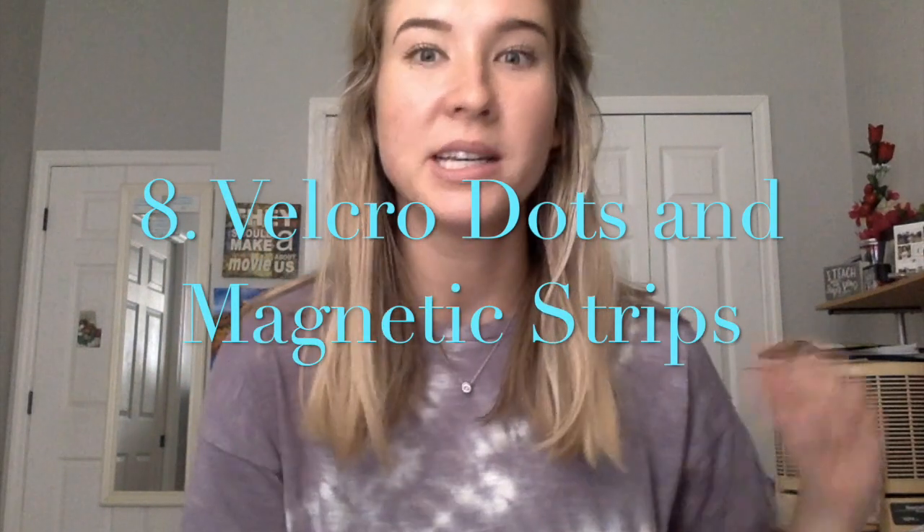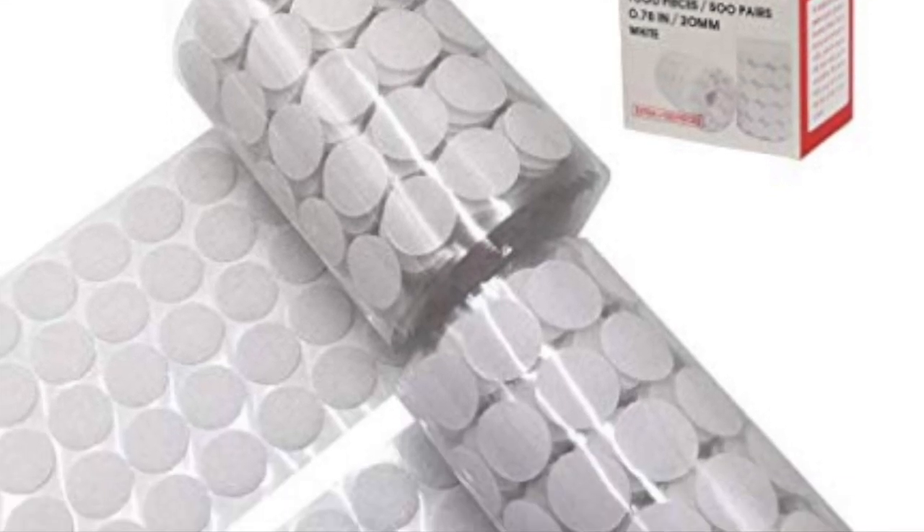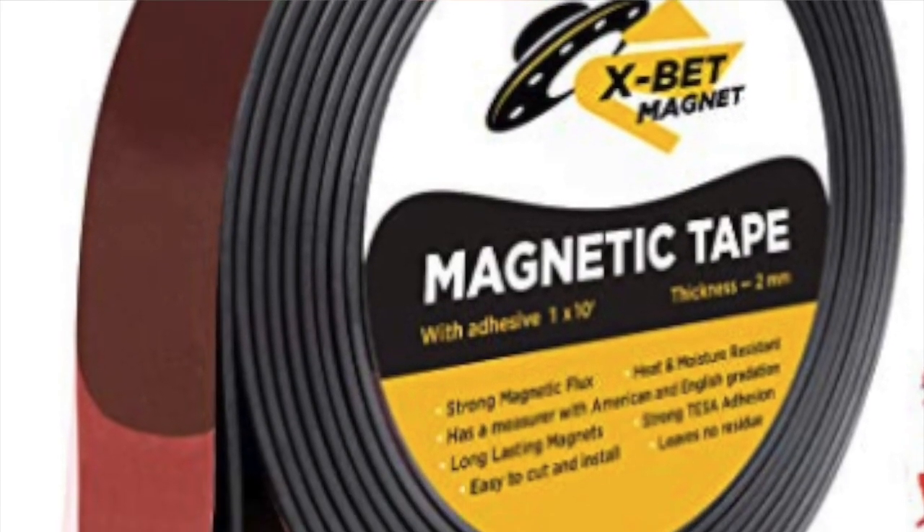Number eight, get some Velcro dots. I used these so much in my classroom — to put name tags on desks, to hang things up in the room. Basically everything I hung up in the room was with Velcro dots. You can get a pack on Amazon for so cheap, like a pack of a thousand. I still have a bunch of them. They're pretty easy to peel off when you're done but they also stay on all year. Also going with Velcro dots — get magnetic strips. There are going to be things you want to hang up on the whiteboard, so get magnetic strips for that.